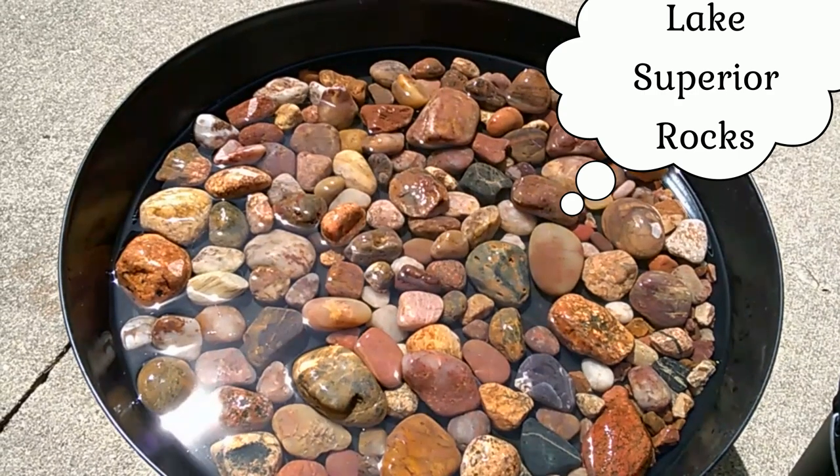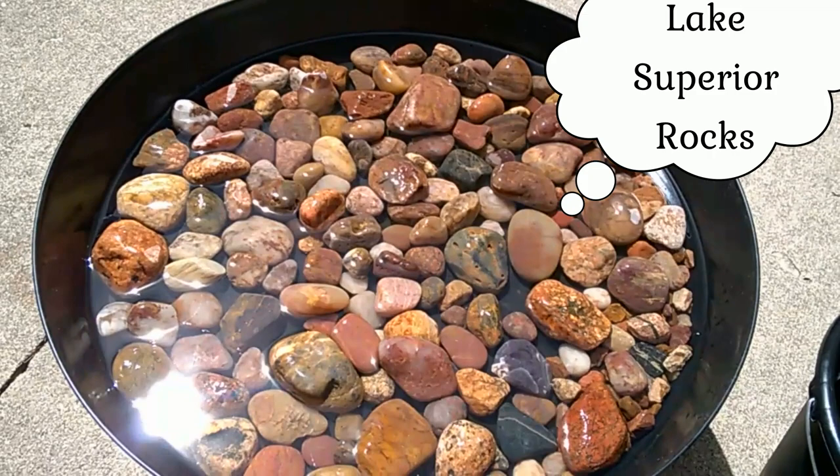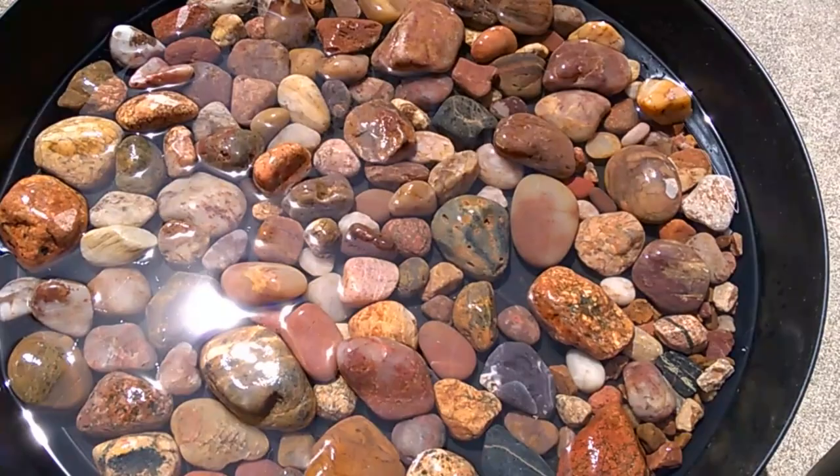Today is all about showing you what you can find if you take a visit to Lake Superior — the kind of rocks you can find. There's such a variety of beautiful rocks.